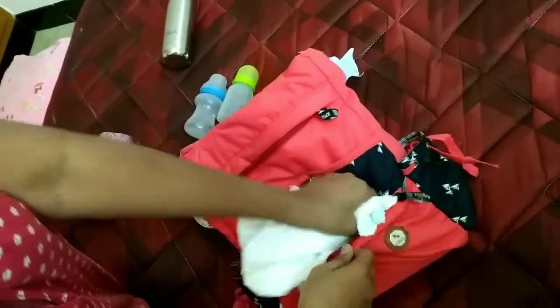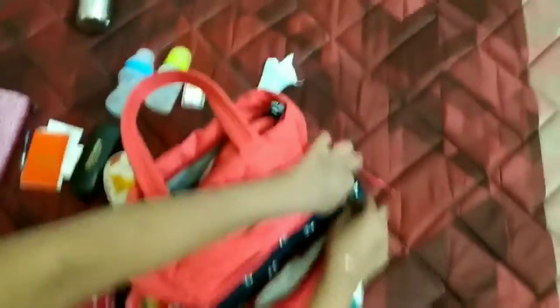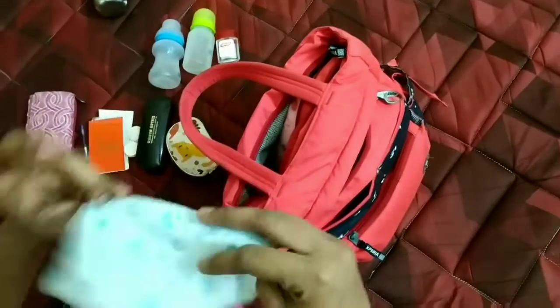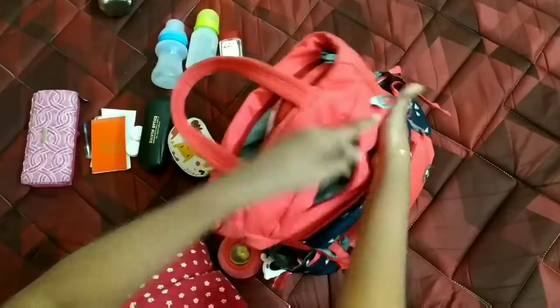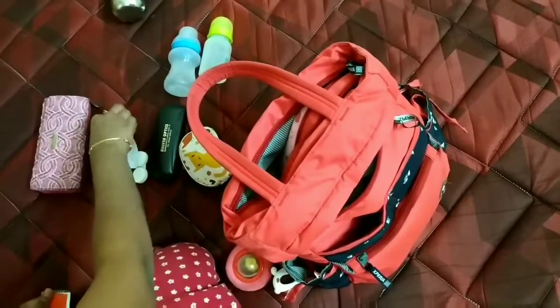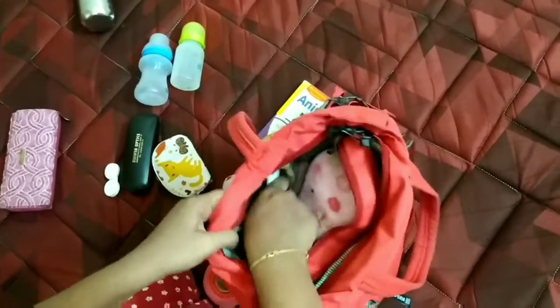I will put the diaper essentials in place. I use the front zip compartment for the diapers. The diaper rash cream goes in the front zip as well, and the washcloth. I'm going to put the hand sanitizer, a notepad, and a doctor's prescription in the bag too.